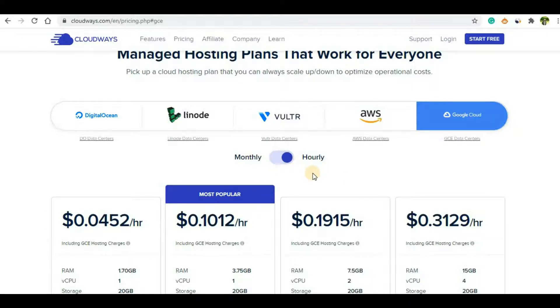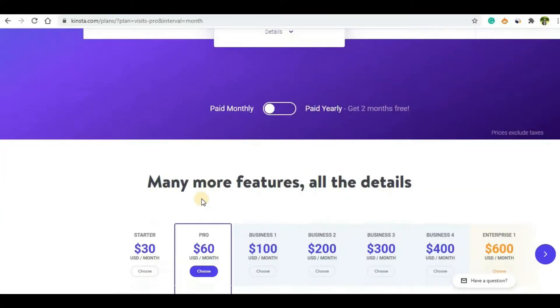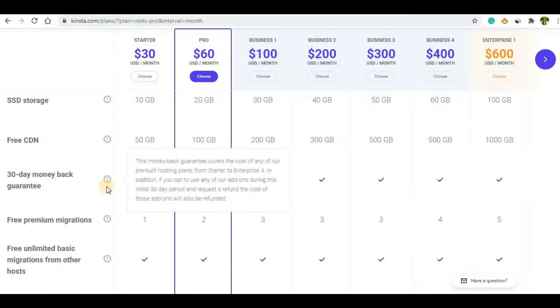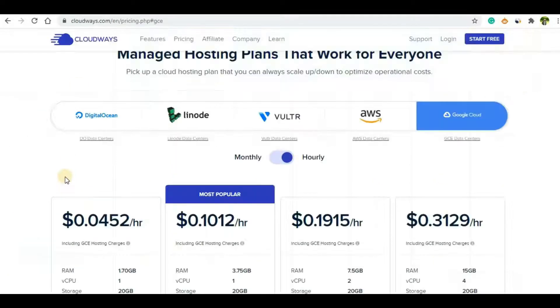In terms of money-back guarantee, Cloudways does not have one — possibly because of the flexibility they offer with monthly and hourly billing. Kinsta, however, has a 30-day money-back guarantee. Within 30 days, for any service you choose from them, they will return your money. After 30 days they don't offer that.